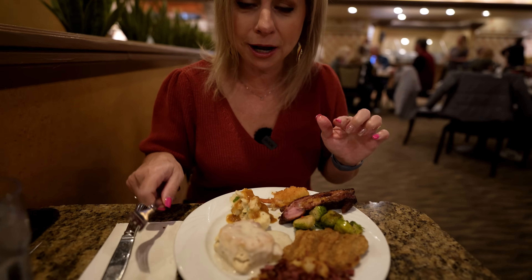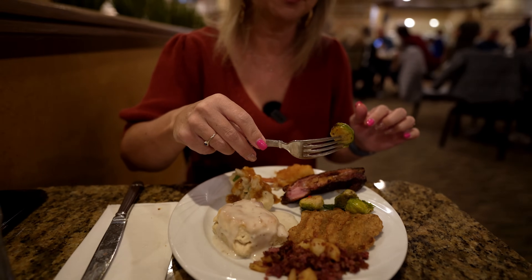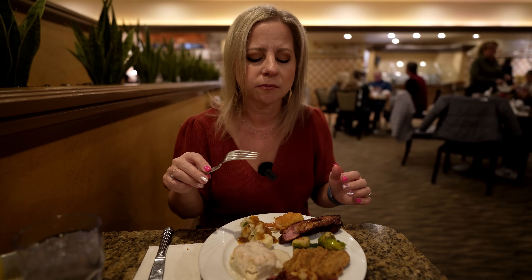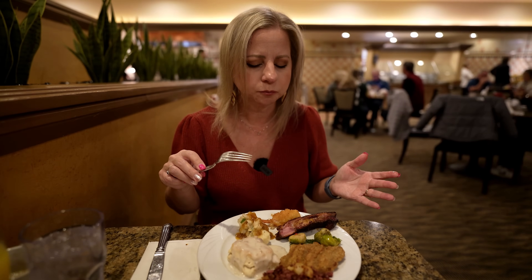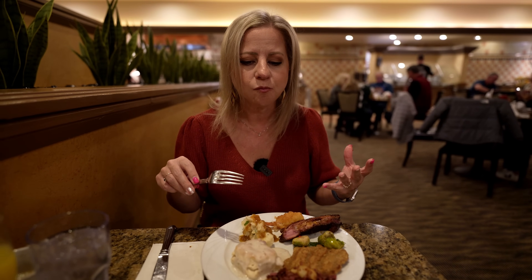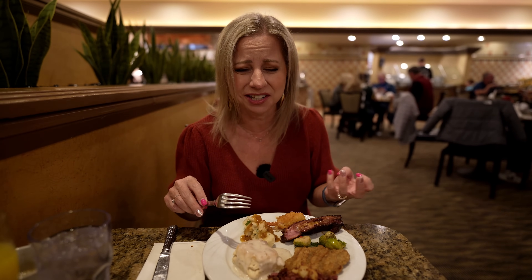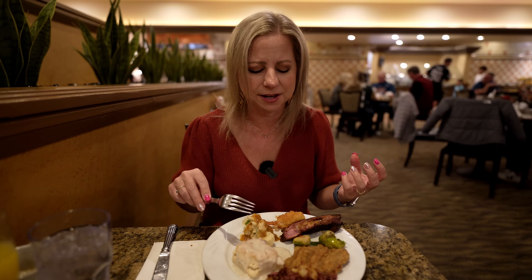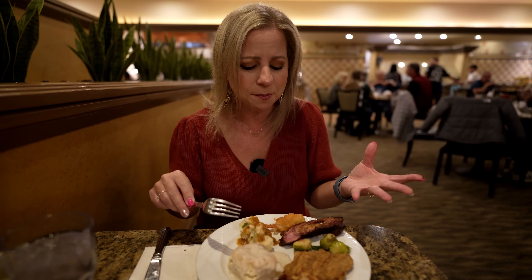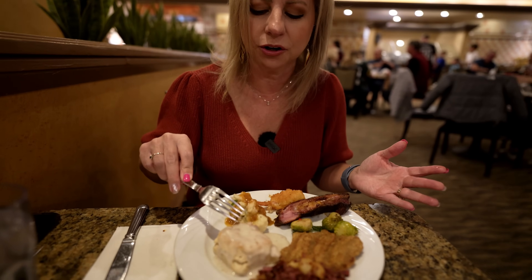These Brussels sprouts look questionable to me. I like Brussels sprouts to an extent, but they have to be cooked right. And nope — the texture is just not roasted enough. They taste a little too raw, and honestly there's no flavor. I don't even think they put salt, pepper, or anything on them. They just kind of taste like they were somewhat cooked.